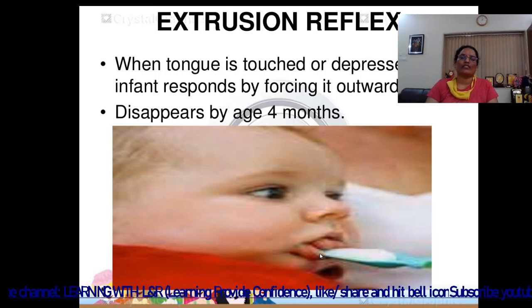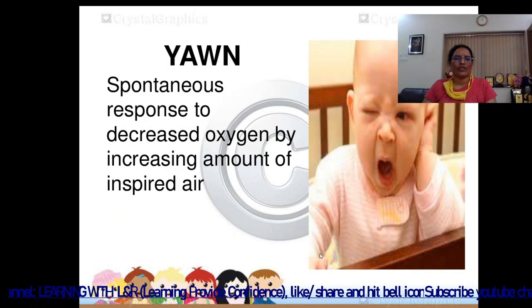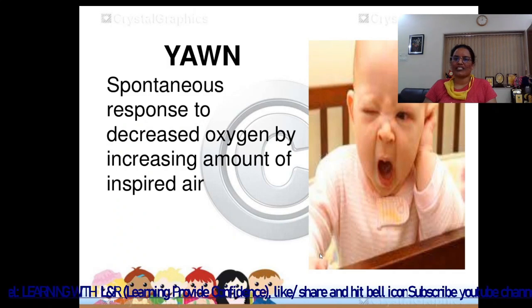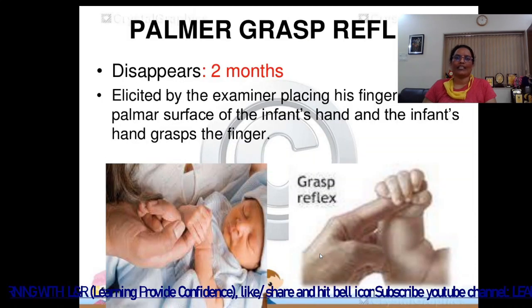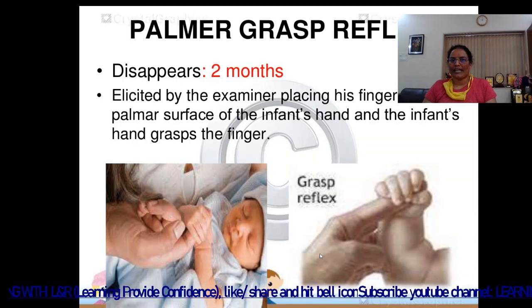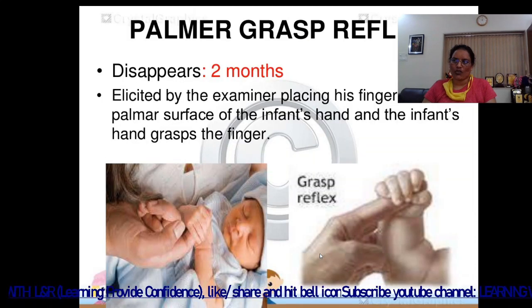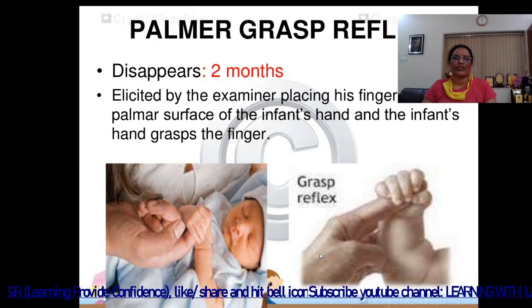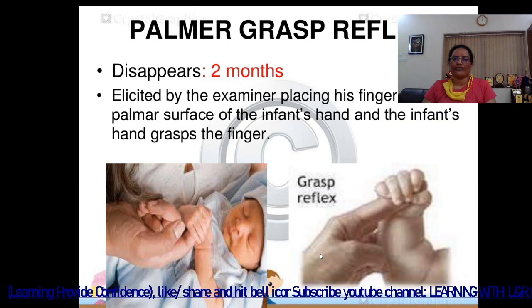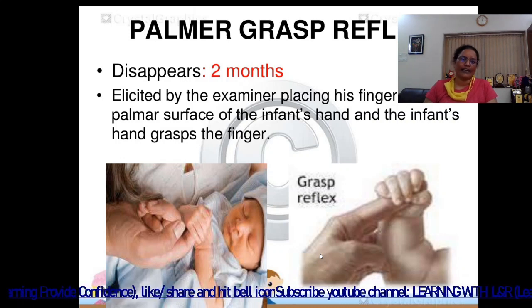Yawning is a spontaneous response to decreased oxygen by increasing the amount of inspired air. The palmar grasp reflex disappears at 2 months of age and is elicited by the examiner placing a finger on the palmar surface of the infant's hand.